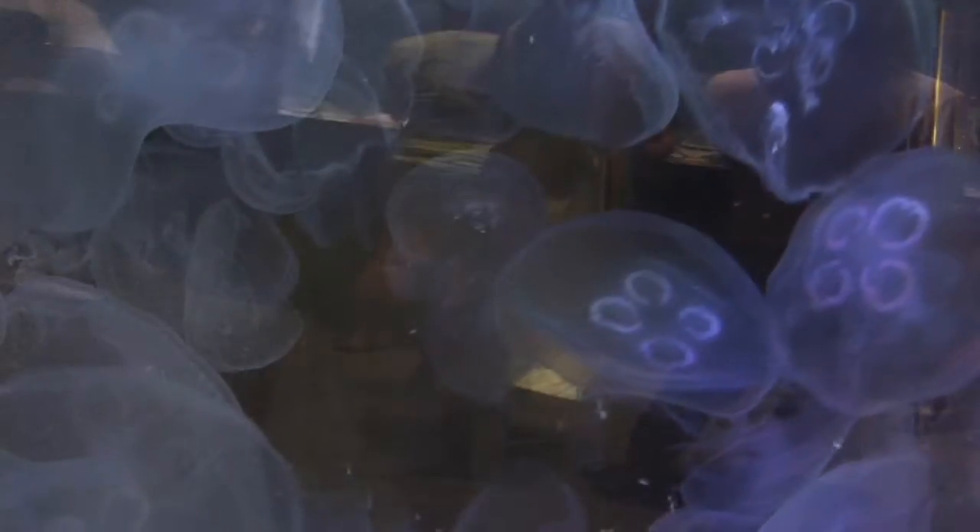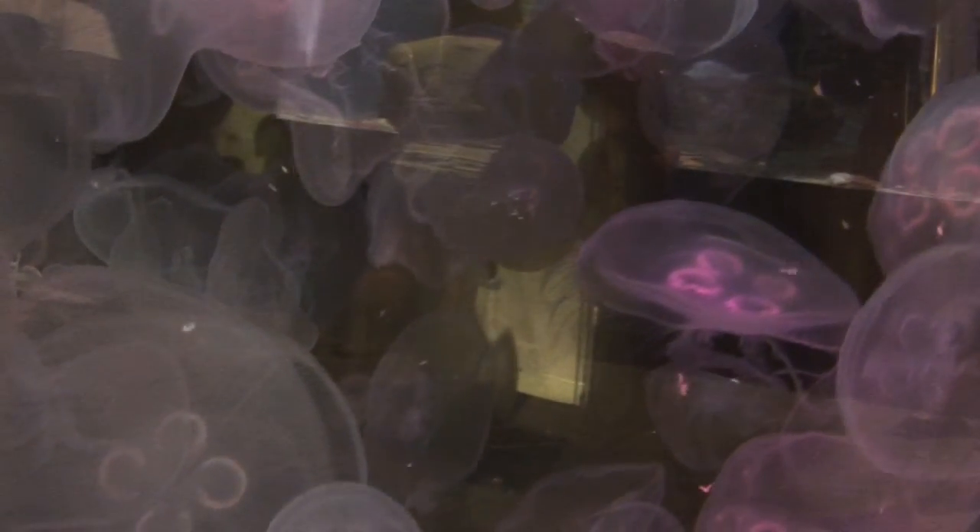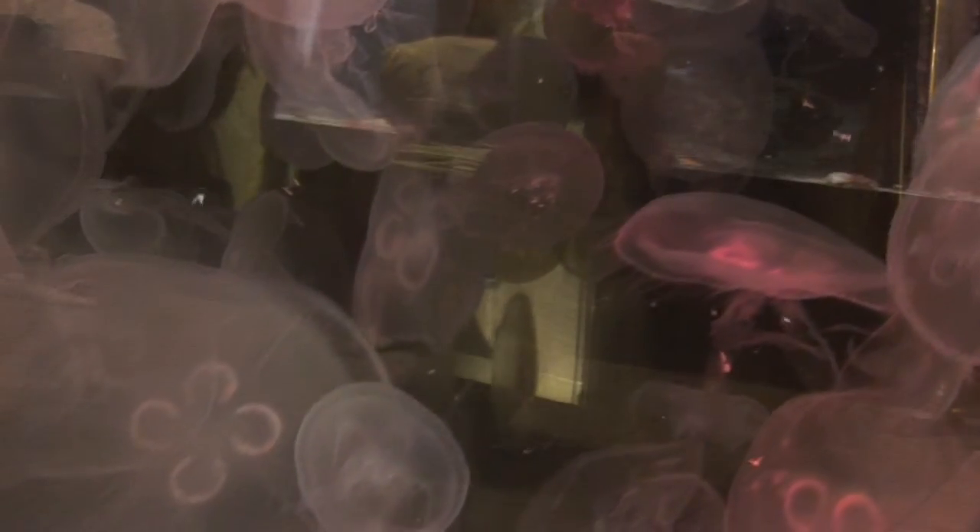Another jellyfish that's common to southwest Florida is the moon jellyfish. And if you look at them here at Mote Aquarium, they actually look like a living lava lamp. From Mote Marine Laboratory and Mote Aquarium in Sarasota, I'm Nadine Slimak.